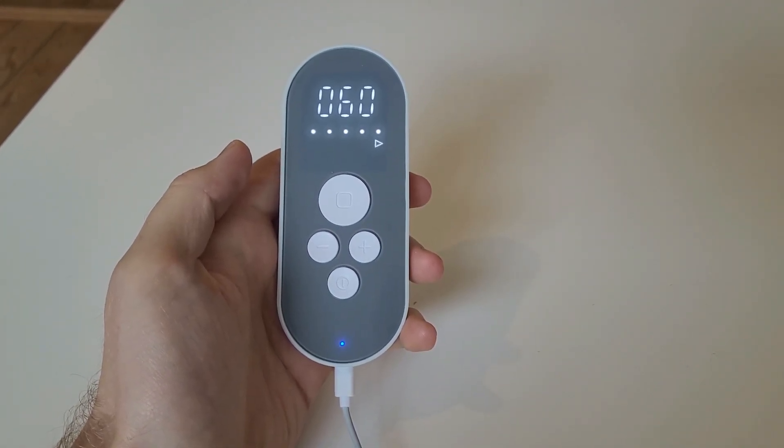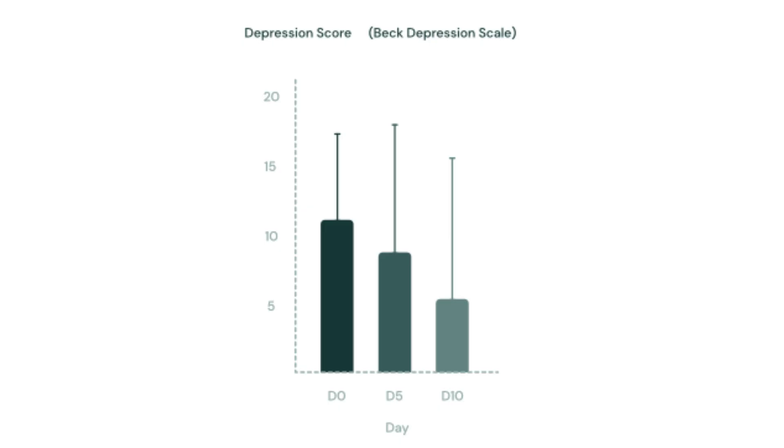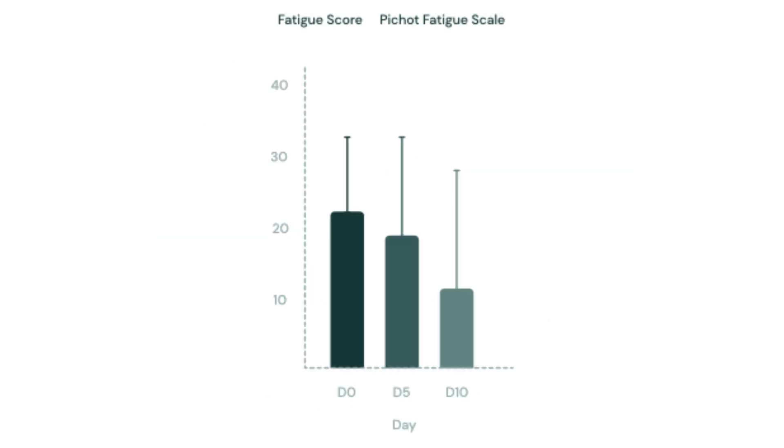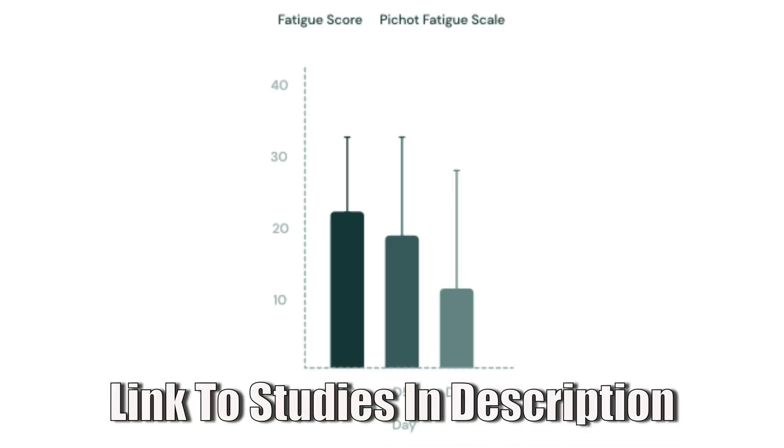After hitting the enter button, the device counts down from 60 minutes, which is what I use every day, though some people prefer two sessions of 30 minutes. The company recommends using it in the morning, but it can make you feel a little tired, so I prefer having it on for 60 minutes in the evening. You can also use it during normal daily activities — I often cook dinner with it or use it while watching TV. Studies have shown positive effects on symptoms like depressive thoughts, anxiety, headaches, sleep issues, and even chronic issues like post-viral symptoms and persistent fatigue.